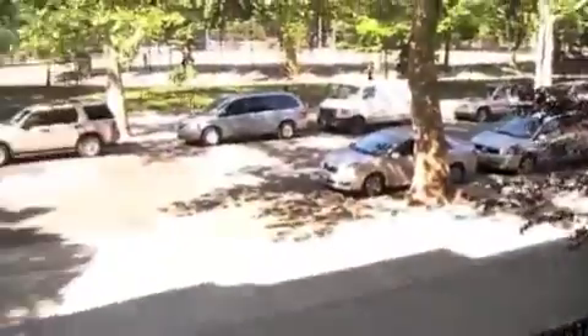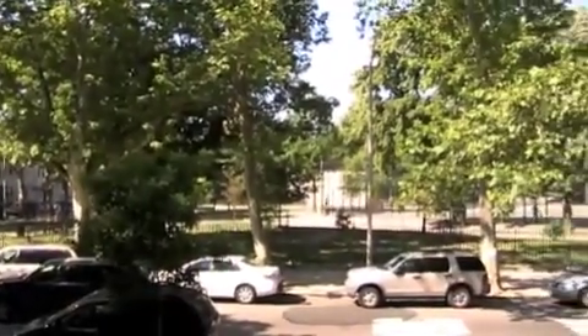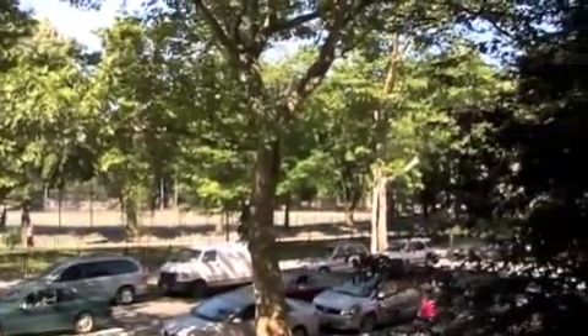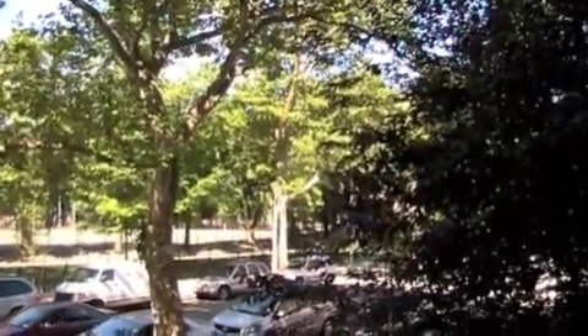I hope you enjoyed the tour and happy Memorial Day. I hope you enjoyed and appreciate the great country we live in. Bye-bye.